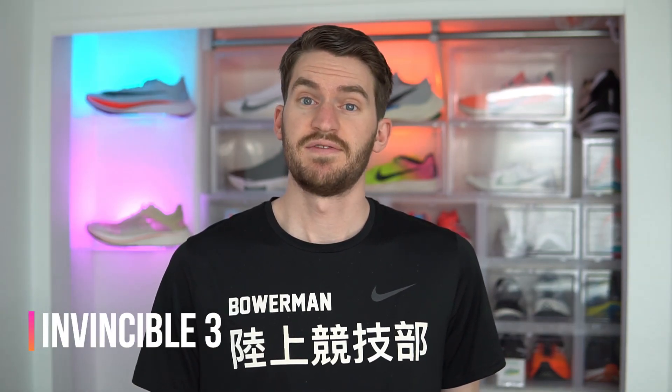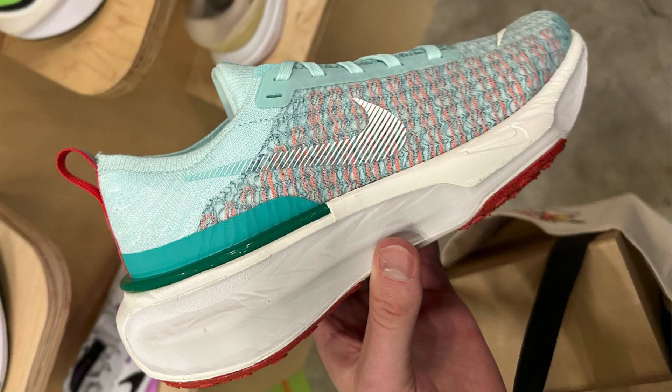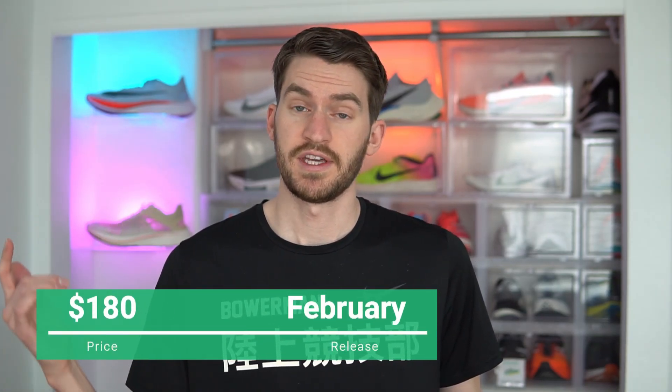Next up is the Nike ZoomX Invincible 3. The Invincible 1 and 2 were very cushioned but almost seemed too built up, so with version 3 they stripped down the upper and chiseled away the midsole for a more streamlined feel. The upper is less bulky with a new Flyknit mesh. The midsole has a slightly higher stack height, wider platform, and sculpted sides to cut weight. The outsole is thicker and more durable. This shoe is $180 and is out right now at Running Warehouse.